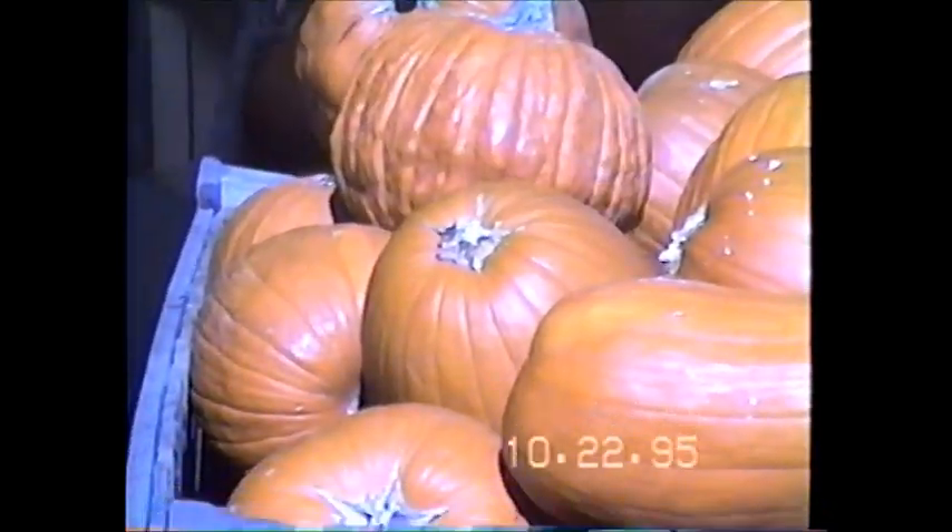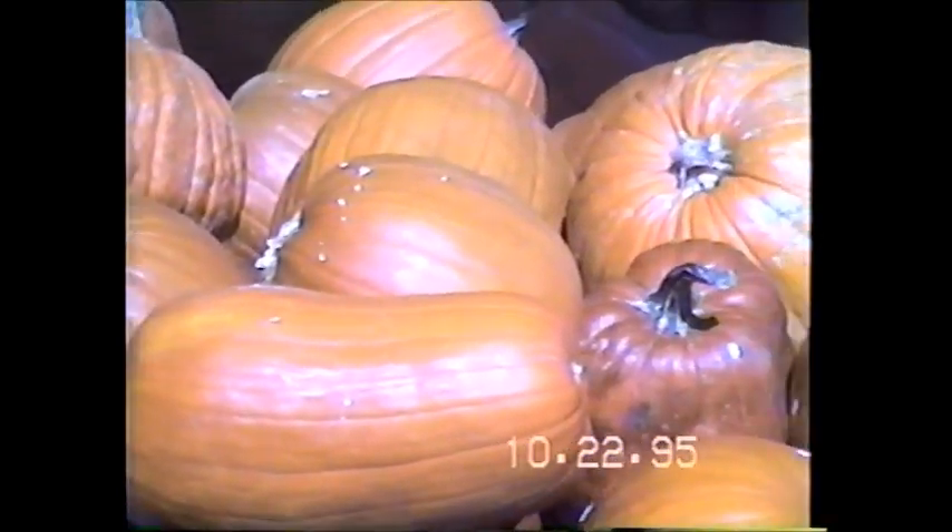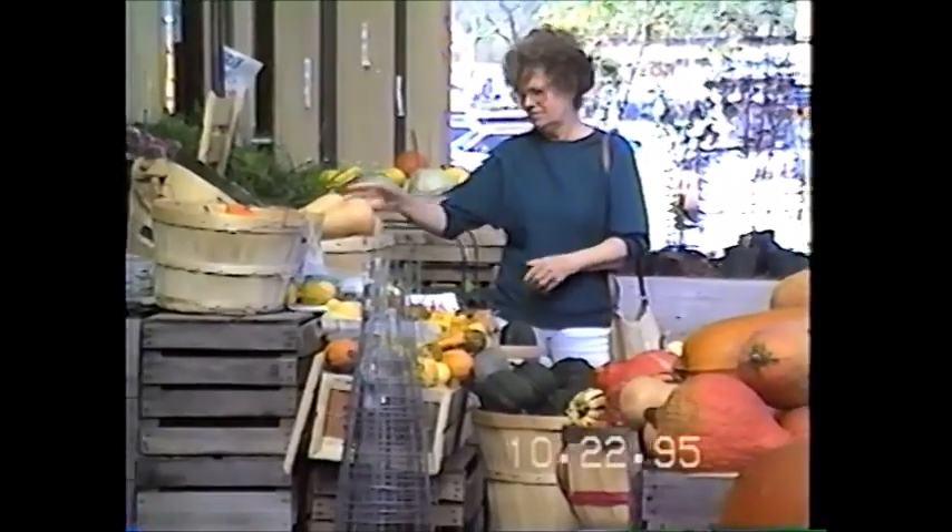That's a squash. Pumpkin time. These are Halloween pumpkins — they make pumpkin pies. 19 cents a pound. A few turnips, not too many.